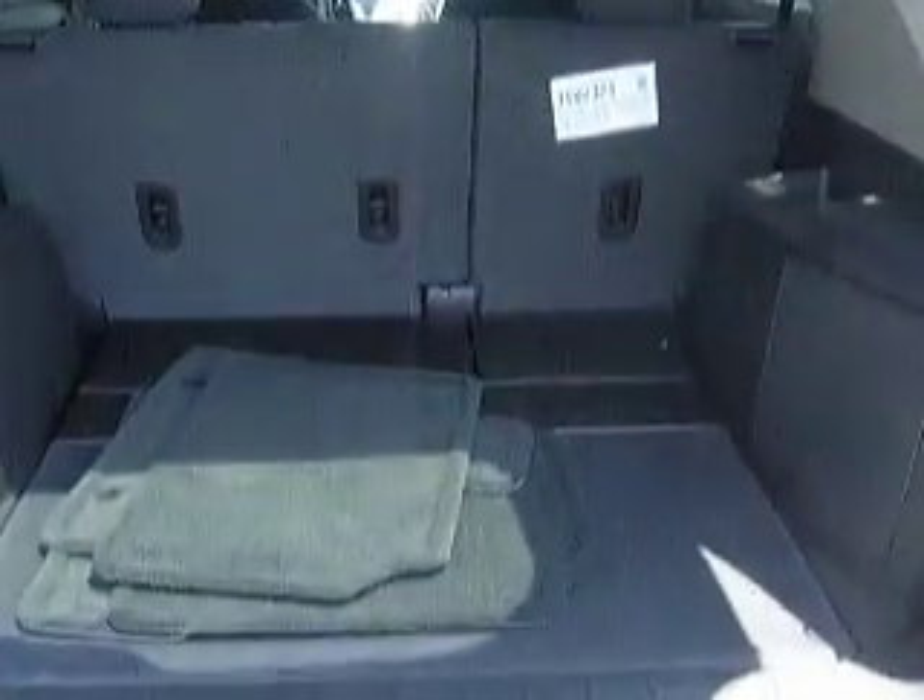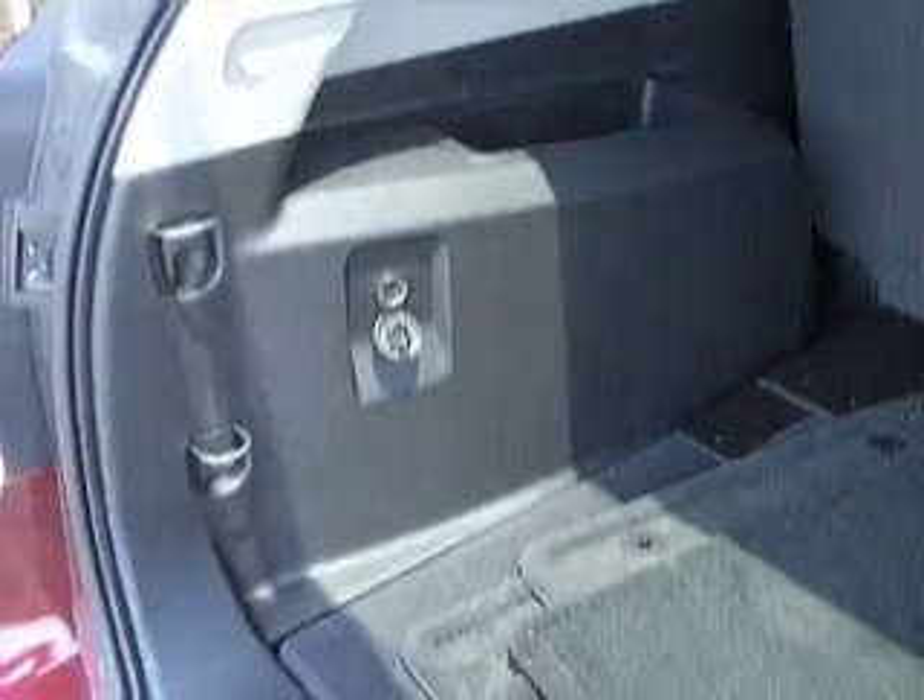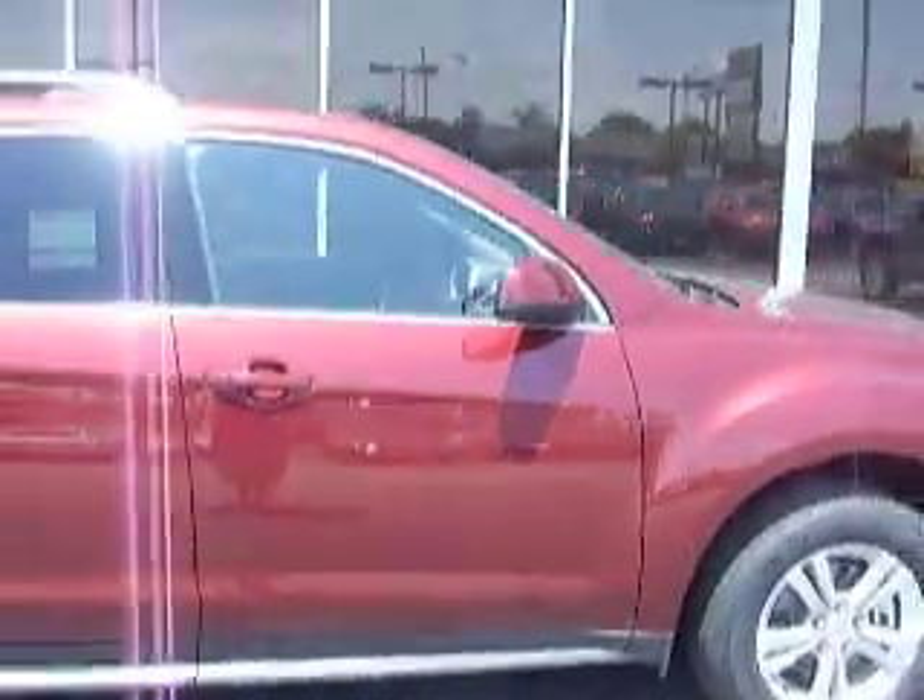Trunk. Lots of space. Pull down seats. Outlet.